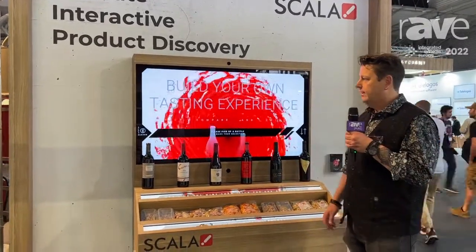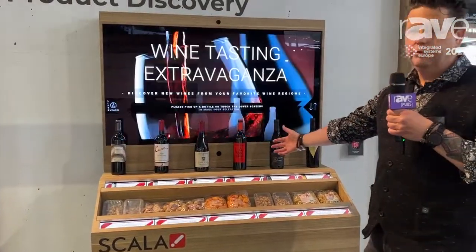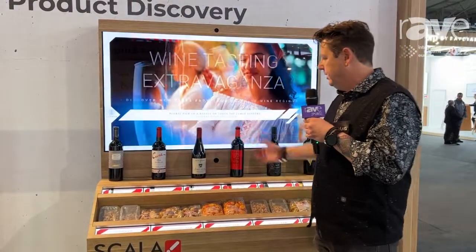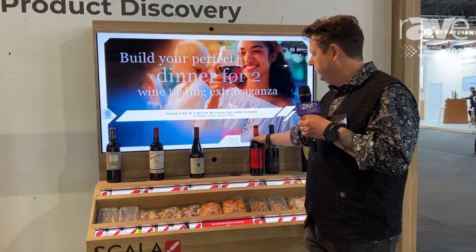Here we have an interactive product discovery experience. This is now created with wine, but it can be any other product — can be shoes, can be cosmetics. Basically, when you lift one product you will see content appearing on the screen of that bottle.